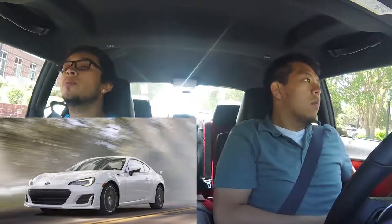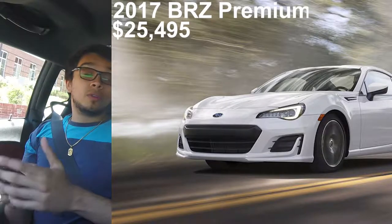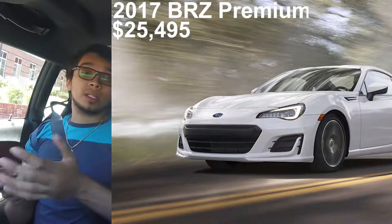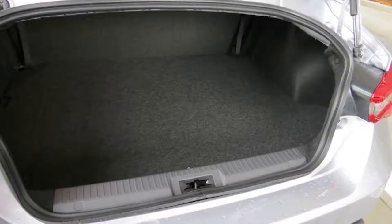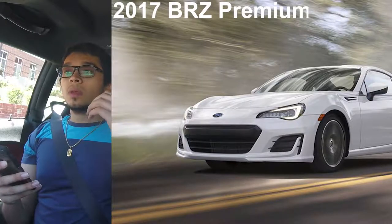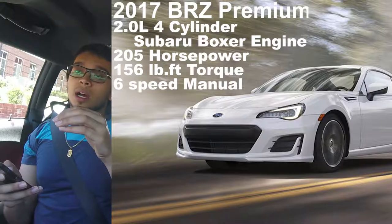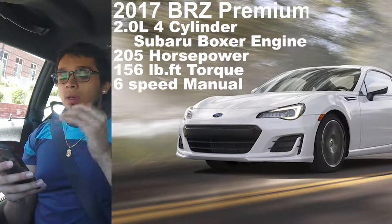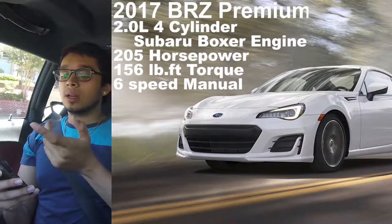All right guys, what's up? I'm gonna go ahead and start with the BRZ first because it's actually really simple. It has two models: a premium model and a limited model. The premium starts at $25,495. For basically what you get out of $25,000 is a little two-seater car — it doesn't have a backseat. It has a pretty big trunk, so I guess that's what makes up for it. Under the hood it has a two-liter four-cylinder boxer engine, and the premiums only come in six-speed manuals. The starting horsepower is 205 horsepower at the crank and 156 foot-pounds of torque.